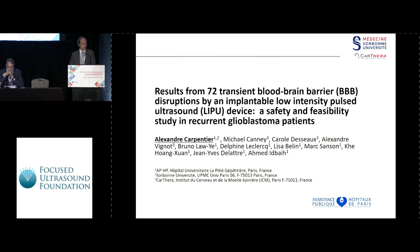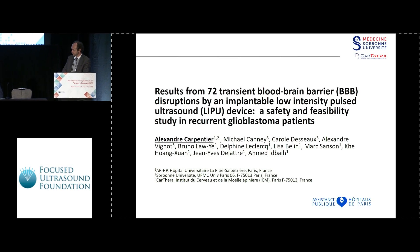Thank you, Henry. We're two neurosurgeons, actually, so it's amazing.